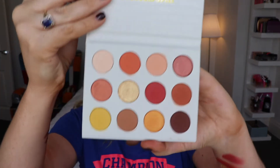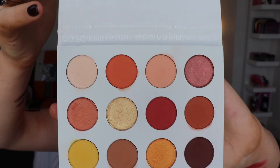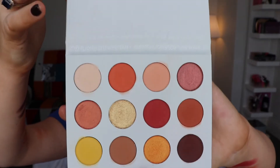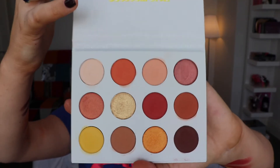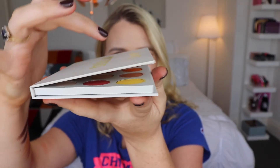Moving along to the ColourPop palette - the color scheme is stunning. Again, looking at this reminds me of sunsets and I absolutely love it. It's a beautiful warm-toned palette that just looks great.